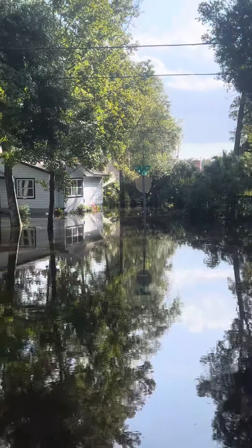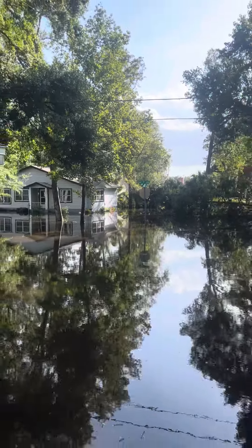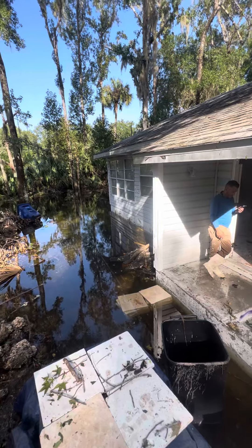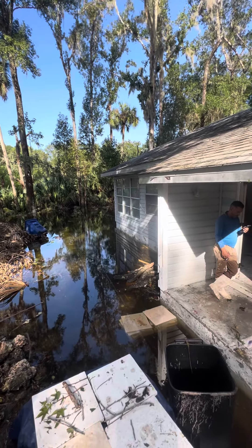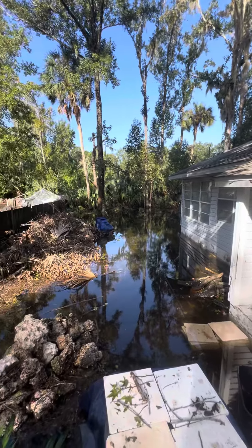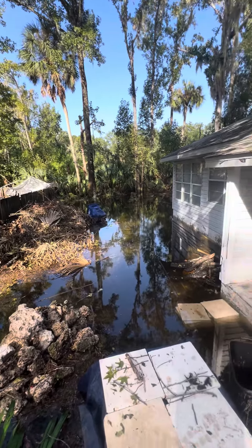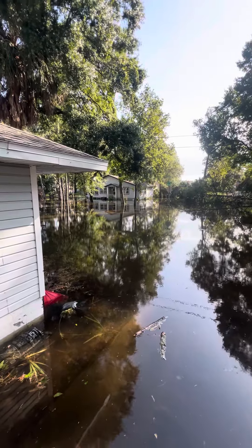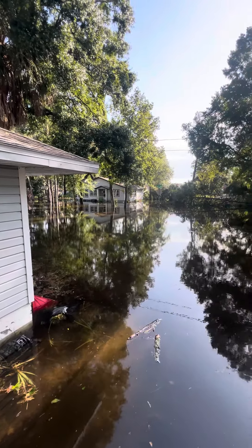Here we are at the corner of 7th Ave and 12th Terrace in Crystal River. This is my house right after the storm. Water is that far from entering the house, but we are good and safe and dry inside — the entire yard is flooded.